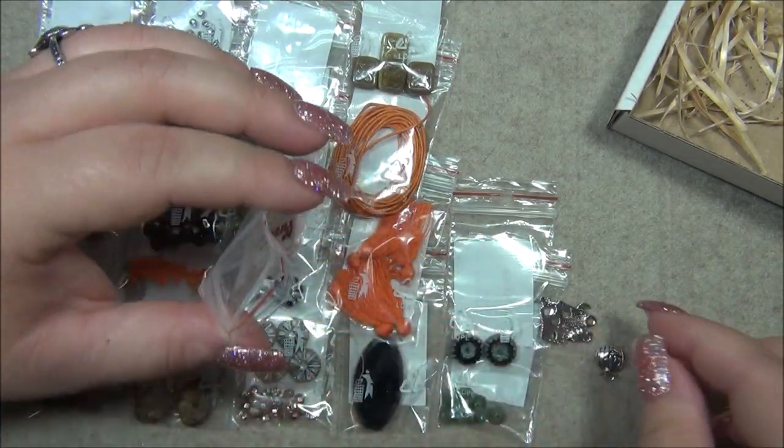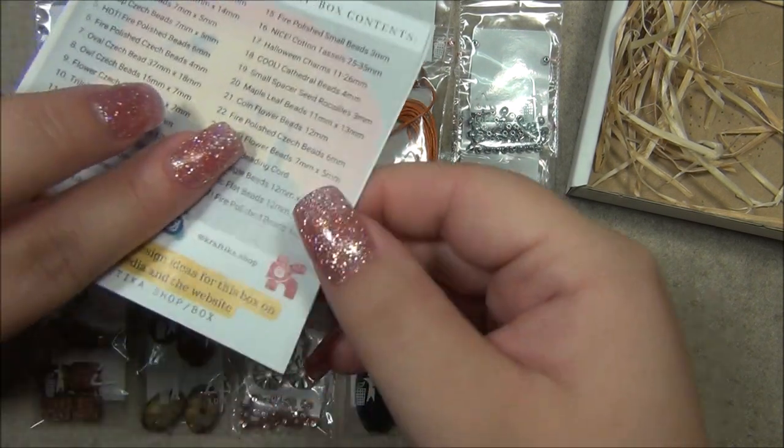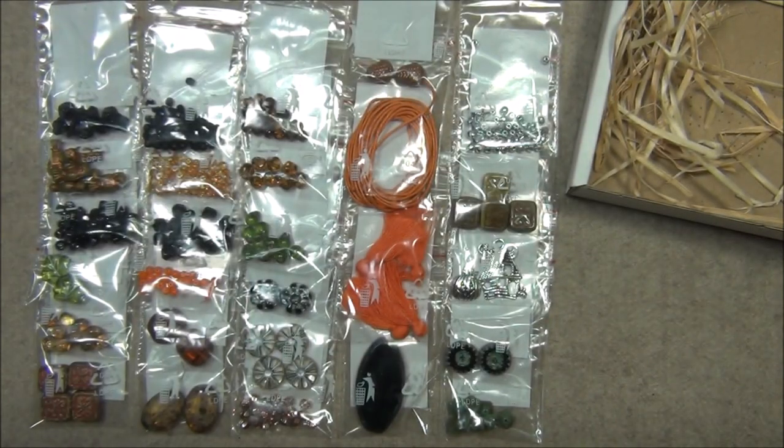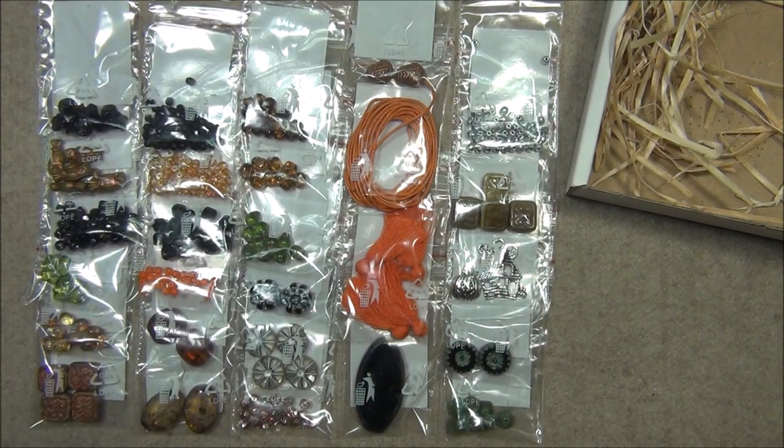Here's everything we're getting in this month's Czech Beads Exclusive monthly subscription box — there are a lot of goodies. I really love Czech Picasso; they are my favorite beads and this box always has a nice selection. Don't forget about the tutorials on their Instagram page and website. I hope you enjoyed this unboxing — links for the box and individual materials will be in the description bar below. Please like, comment, subscribe, click the bell, and follow me on Facebook, Instagram, Pinterest, and Twitter. Thanks for watching!